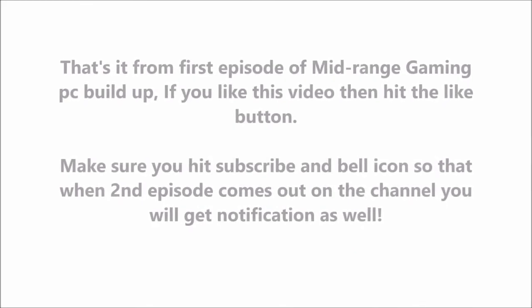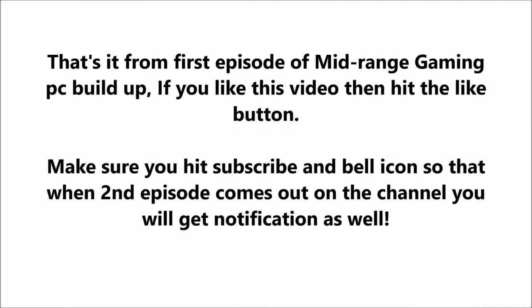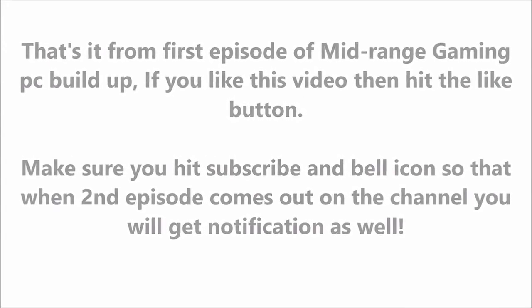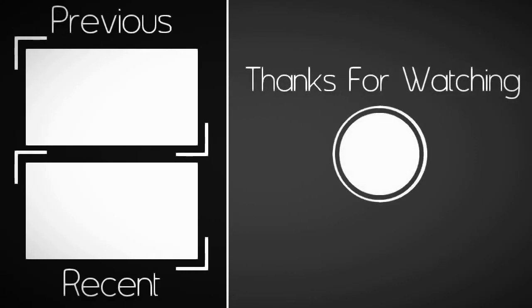That's it from the first episode of the Mid-Range Gaming PC Build series. If you liked this video, hit the like button, make sure you hit subscribe and the bell icon so that when the second episode comes out you'll get a notification. I'll see you in the next one.